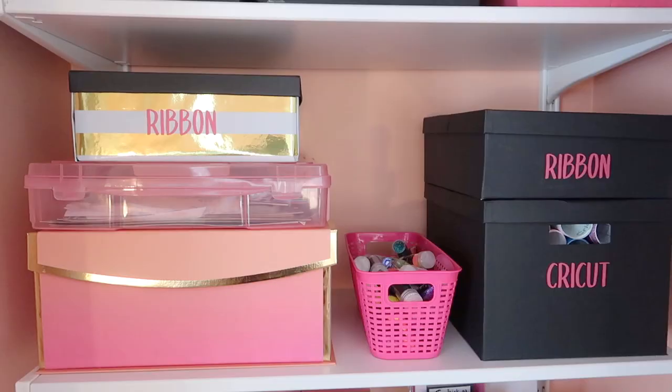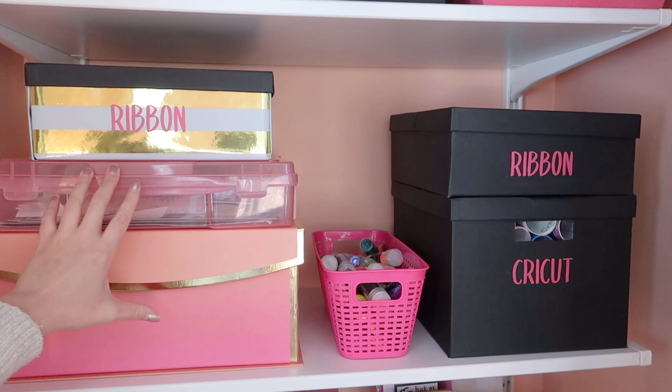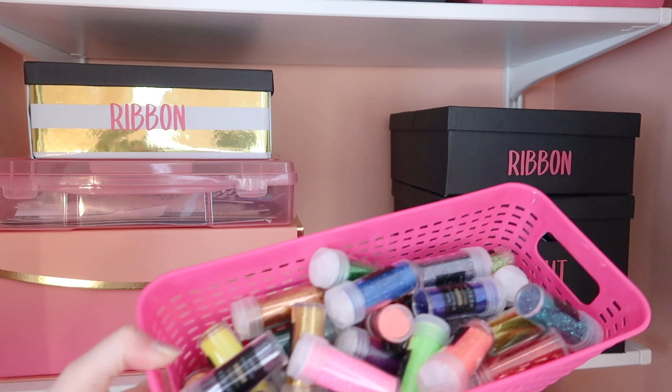On the next few shelves I keep larger boxes. The black ones come from IKEA and are super cheap. I used my Cricut to label as many of my boxes as possible. This is like scrap paper — any loose random pieces I don't want to throw away yet. Obviously ribbon. And then in this big box I keep all my rolls of Cricut vinyl, everything rolled in here neatly. Then in another pink Dollar Tree bin I literally just have glitter.